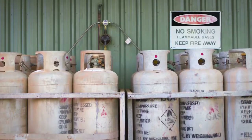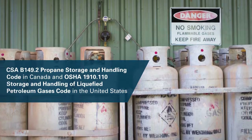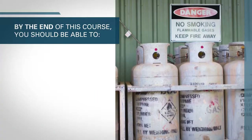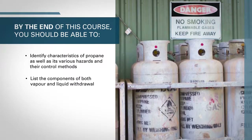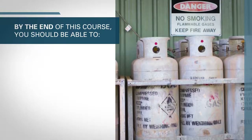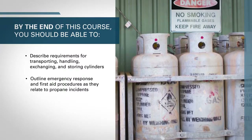This course is designed to improve the competency of workers in order to help them meet the requirements of the CSA B149.2 Propane Storage and Handling Code in Canada and OSHA 1910.110 Storage and Handling of Liquified Petroleum Gases Code in the United States. By the end of this course, you should be able to identify characteristics of propane as well as its various hazards and their control methods, list the components of both vapor and liquid withdrawal systems, outline the steps for inspecting propane cylinders and testing for leaks, describe requirements for transporting, handling, exchanging, and storing cylinders, and outline emergency response and first aid procedures as they relate to propane incidents.